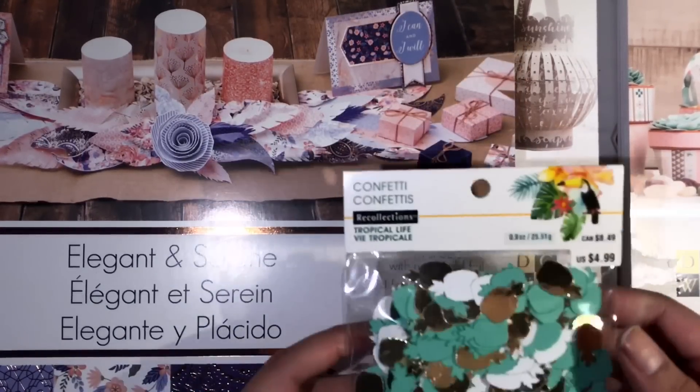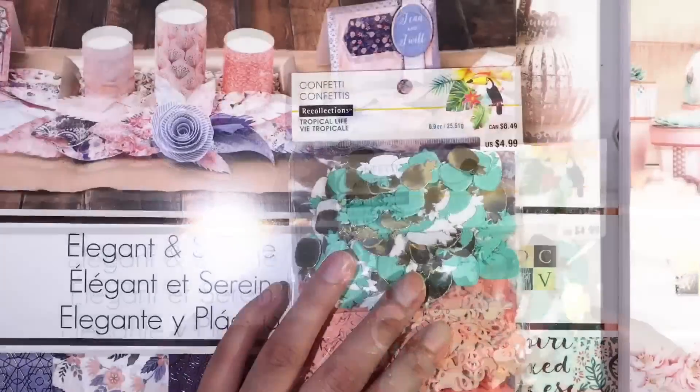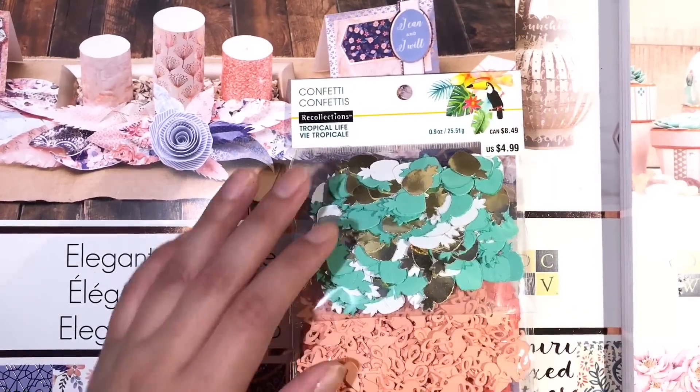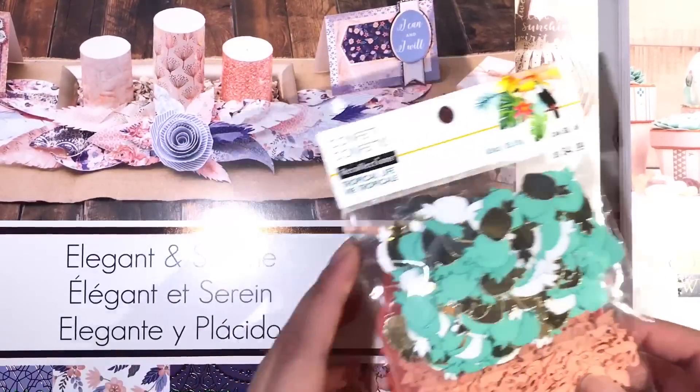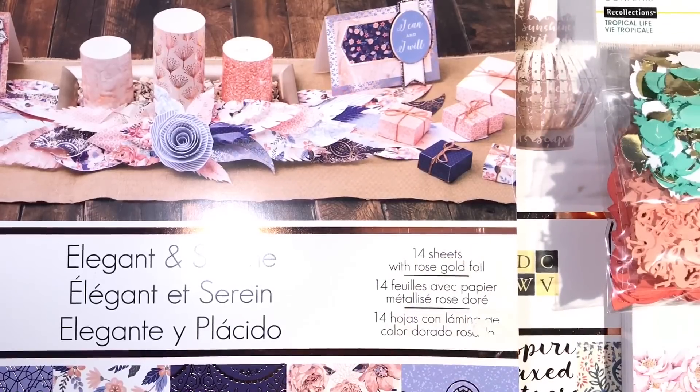The last thing I got from Michaels is this confetti pack. You do get some pineapples, flamingos, and some watermelon. I think that would be just super adorable on some sequins and shaker pockets.